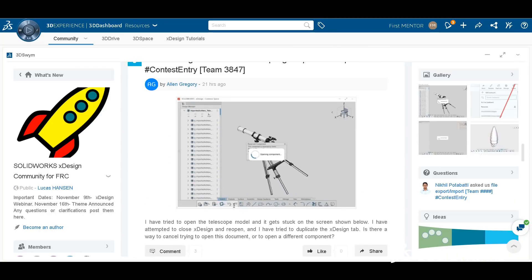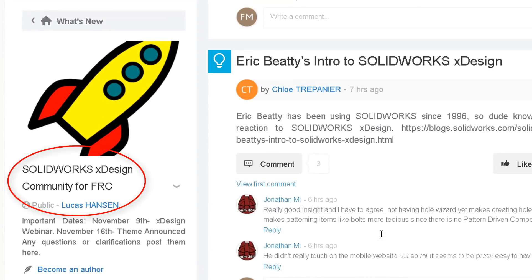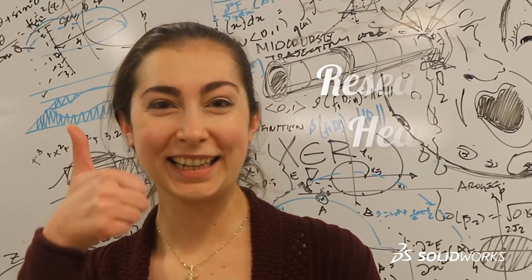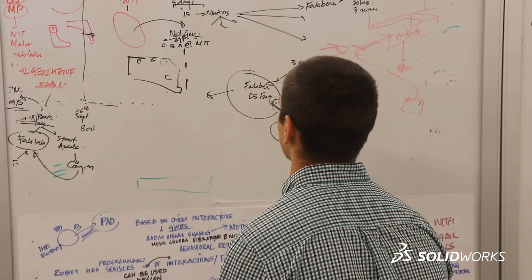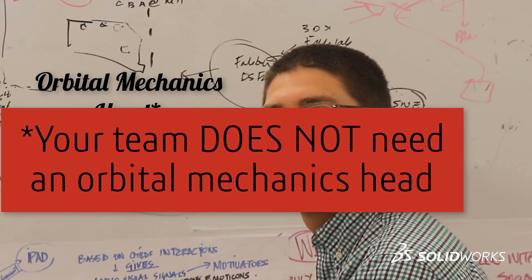Most importantly, make sure you are active on the 3D Experience platform community called the SolidWorks xDesign Community for FRC. One way to do this is to divide your group's responsibilities, such as a research head, a design head, a community head, and so on. Remember, divide and conquer!